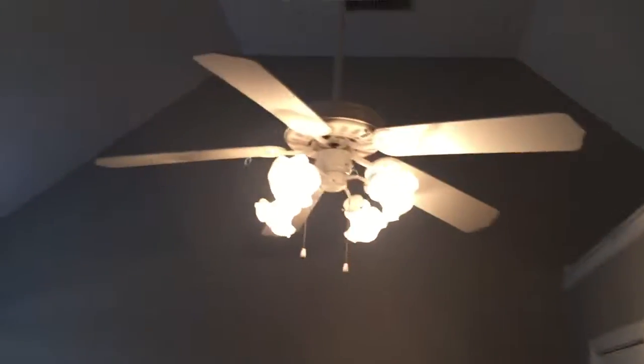As we walk on back, here is the master bedroom with a nice tall vaulted ceiling. It's got a walk-in closet, and then a full bath attached in here.